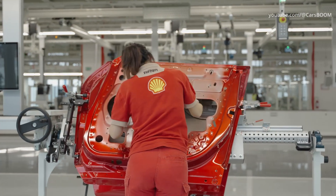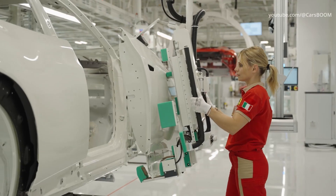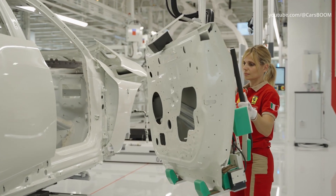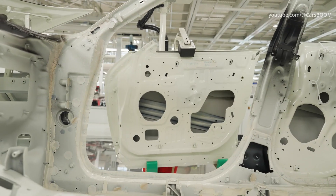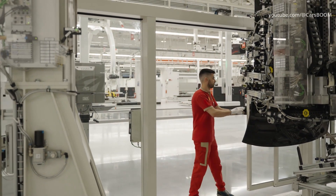The E-Building, a facility equipped with state-of-the-art technology, will also produce the strategic electrical components that are highly relevant to differentiating Ferrari's technology and performance: high-voltage batteries, electric motors, and axles.